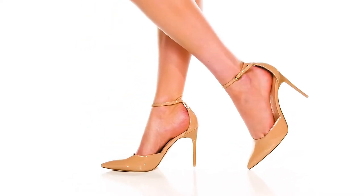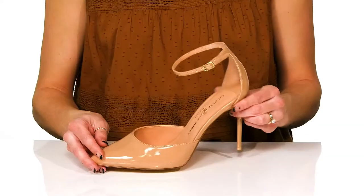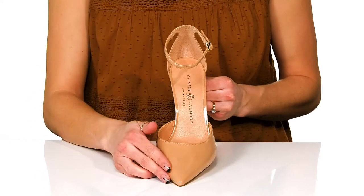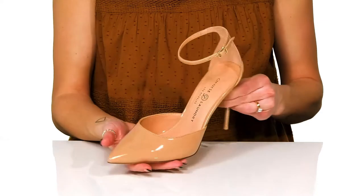Step right into elegant style with these Dolly Heels from Chinese Laundry. These feature a synthetic upper and have a really trendy pointed toe silhouette that has a closed toe, so you can wear these no matter the weather.